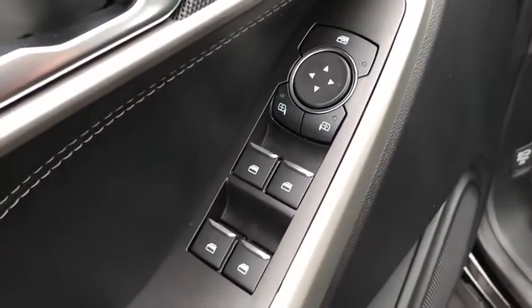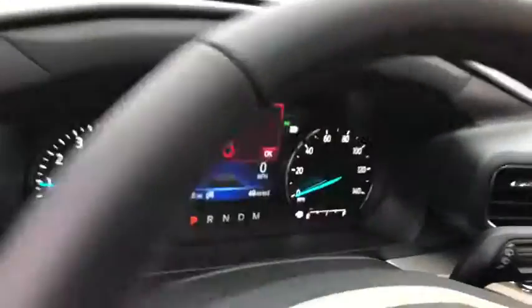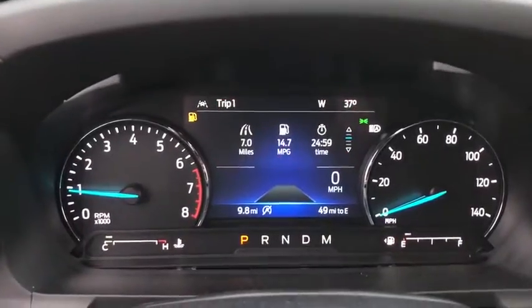Security system, trip computer, power windows, rear window defroster, tachometer, brake assist, remote keyless entry.